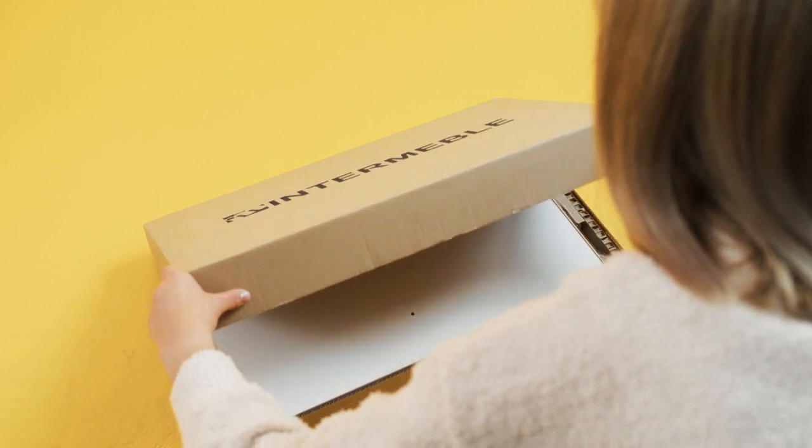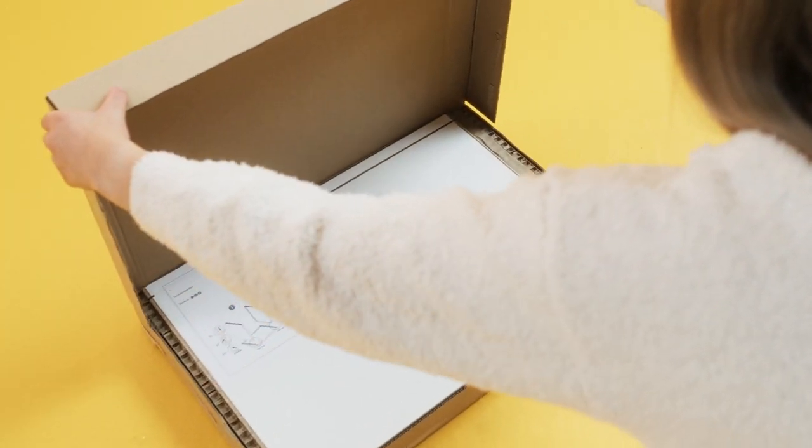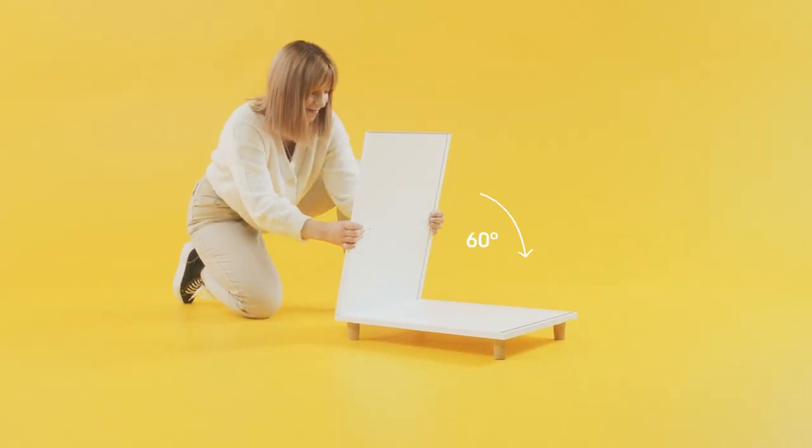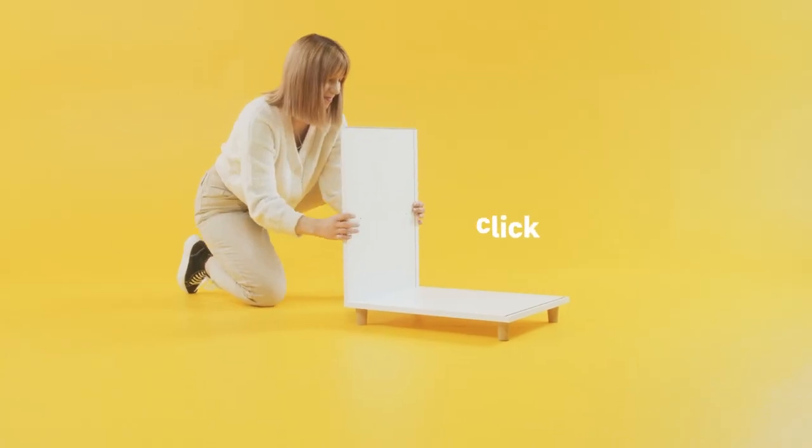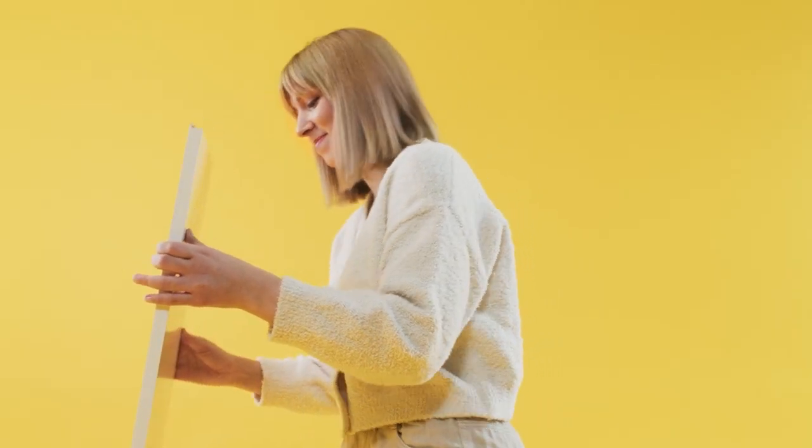Wait, why not do both and have some fun with it? Intermeble is the first large series producer to utilize the Uniclick technology. Thanks to the Uniclick technology, Emma can quickly assemble her new cabinet using only her hands.